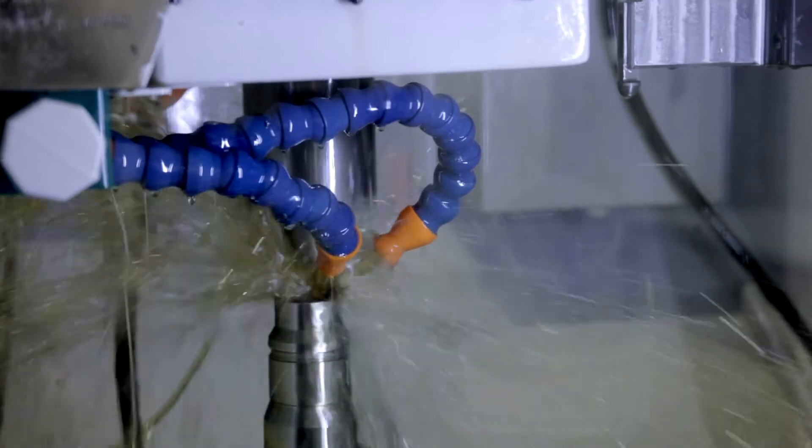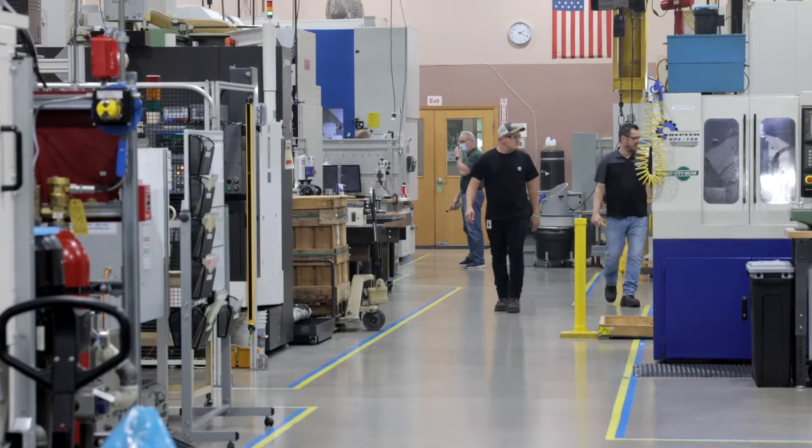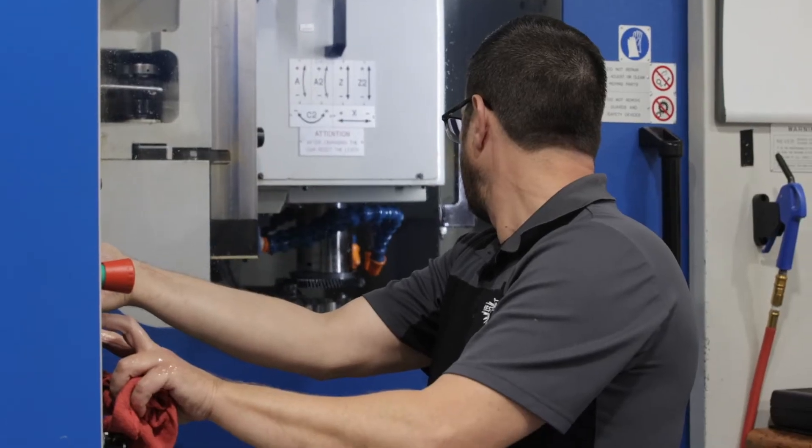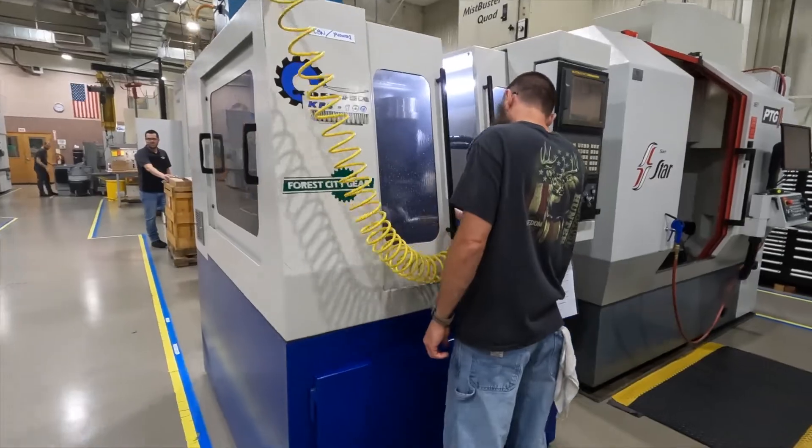Aerospace customers come to Forest City Gear because of our sophistication. Time and time again we have proven throughout the industry that we've been able to rise to the most challenging applications. My name is Jared Leifert, I'm the Director of Manufacturing Operations for Forest City Gear. Forest City Gear is a custom manufacturer of loose gears, fine and medium pitch, parallel axis. We participate in some of the most demanding industries from military defense, aerospace, outer space, just to name a few.